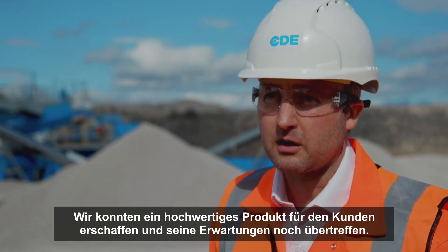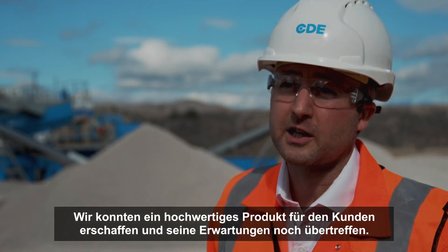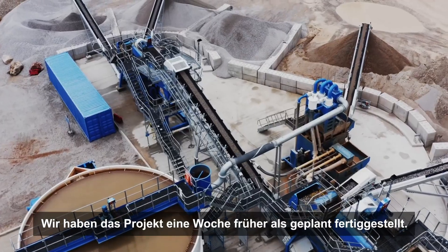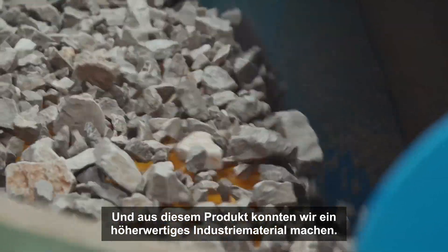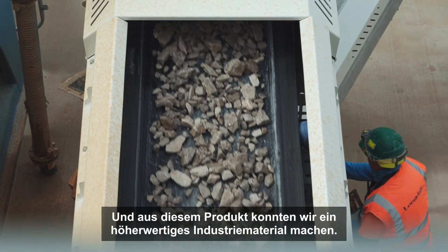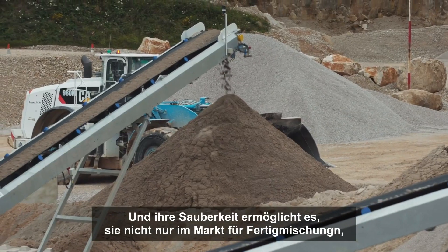We were able to produce a really high quality product for the customer and indeed exceed their expectations. We also installed the project one week ahead of schedule. This product has really surprised us — it's very, very clean and it's a product that we've actually been able to make into a higher value industrial material. We've also got some superb aggregates; the cleanliness of the aggregates is allowing them to be used not only in the ready-mix market but actually the decorative markets as well.